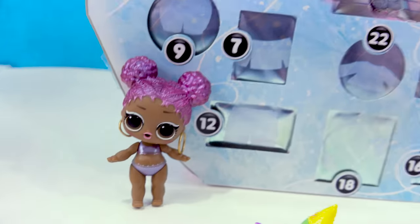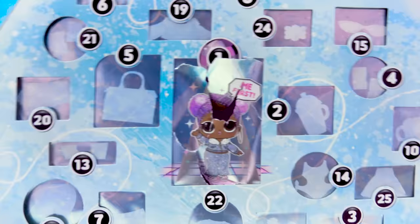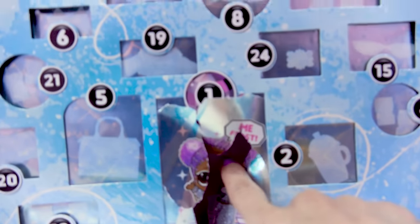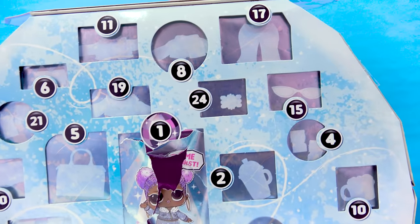Her sister was checking in on her, so now we gotta get her all dressed because she's gotta go. Where is door number one? Oh wait, we already opened up door number one, so now we're looking for door number two.